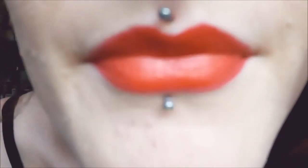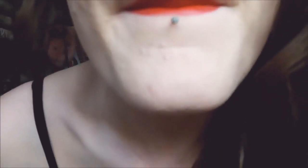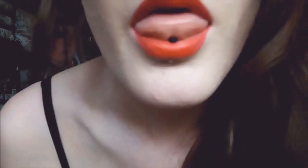My septum — which looks like that. This is like a new thing; usually I'll wear a clicker in it, but I decided to mix it up a bit. And then my medusa, which is that one, and my labret, which is this one.